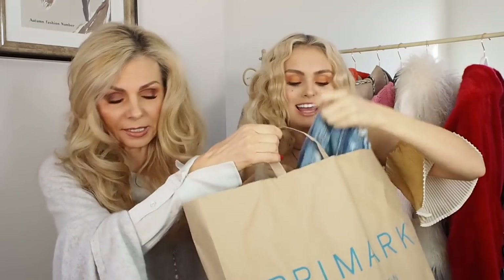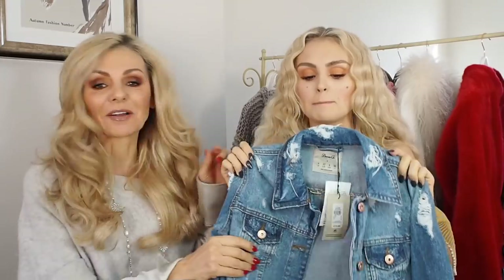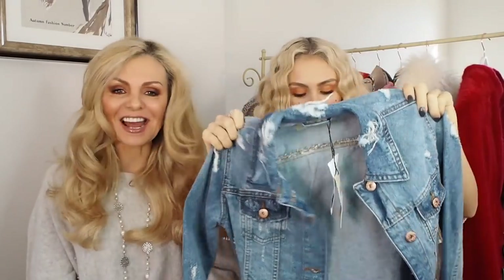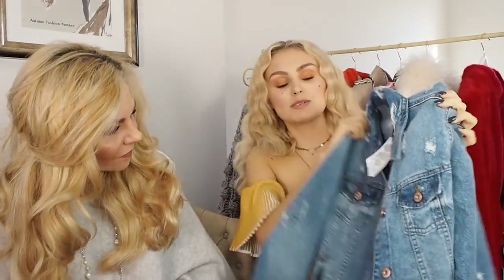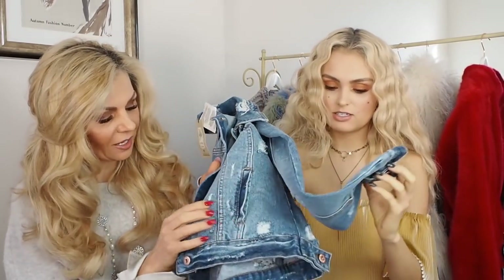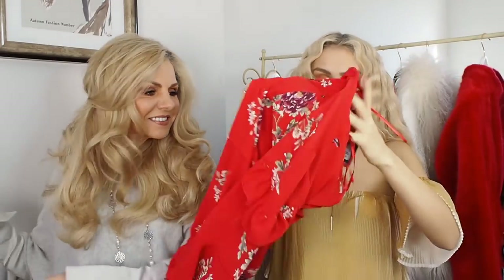We've got some double denim. This is such a nice denim jacket. The story is Misha had a denim jacket from Boohoo and lost it - we still don't know where it is. She bought it again and Mama Grimes loves it, so Mama Grimes has bought herself a denim jacket. It's a little bit longer than mine - more of an actual jacket shape. It's £15. Check out the rose gold buttons - they are absolutely cute.